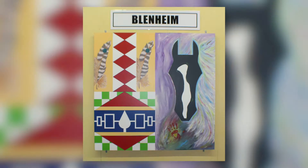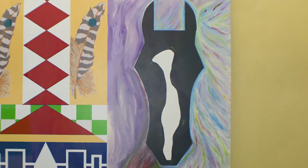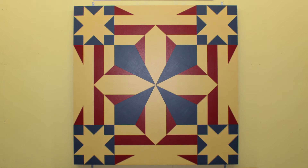One of my favorites is Untamed Spirit, which is the Blenheim quilt. It's actually based on my Iroquois history in my family, and there's a horse on there with my handprint because as I was creating it, I felt like I was riding the horse during this project, and it was just a compilation of colors and designs. It was a very colorful and creative journey for me.